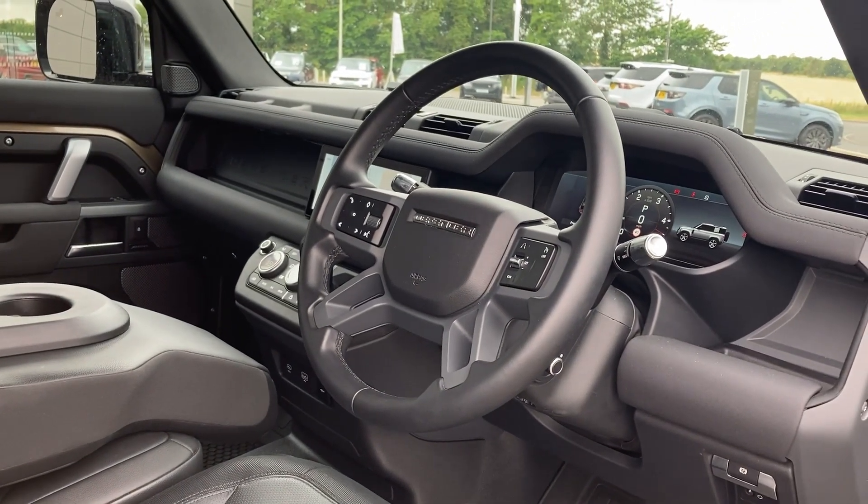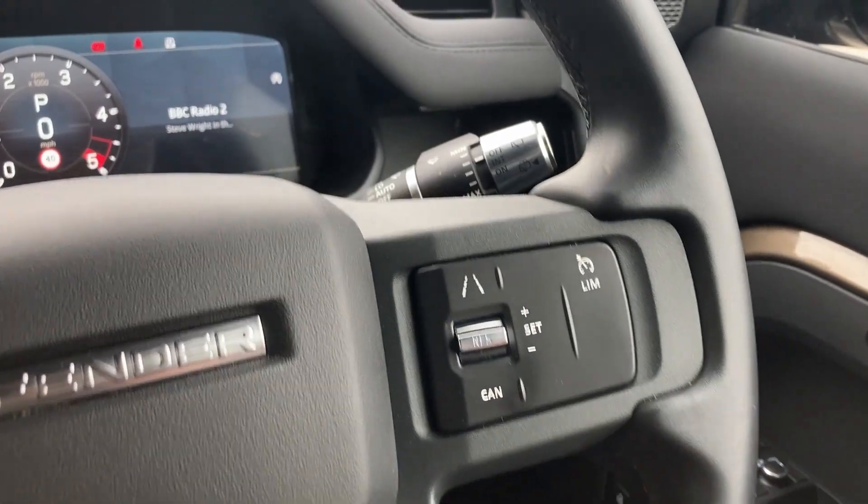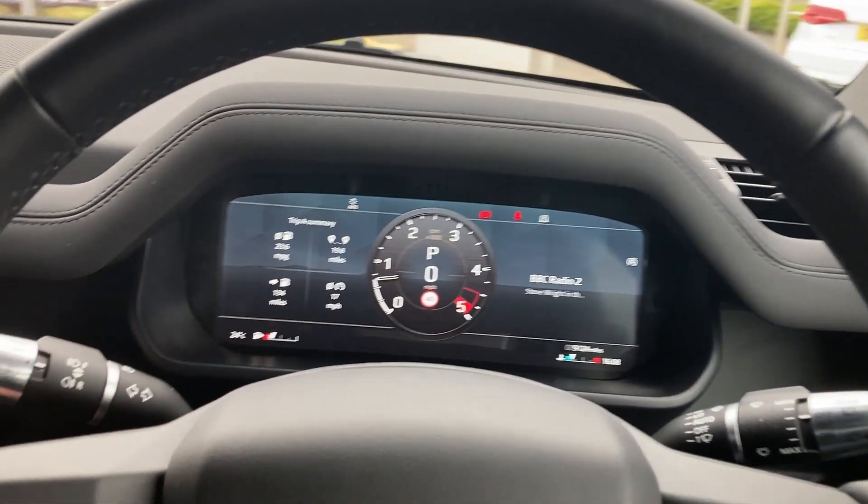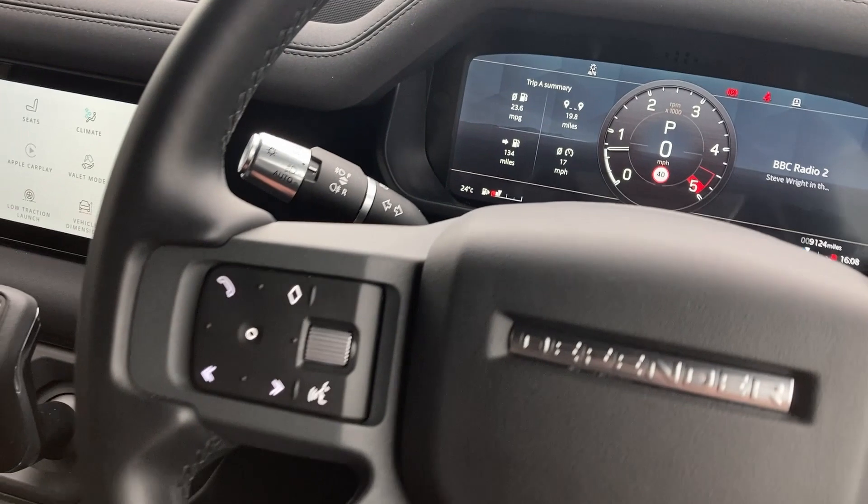Turning to the multifunction steering wheel, we have the cruise controls, the interactive driver display, and the hands-free phone controls.